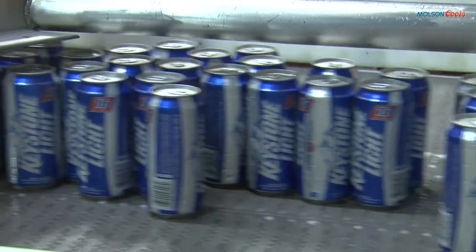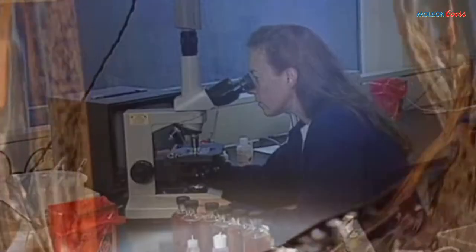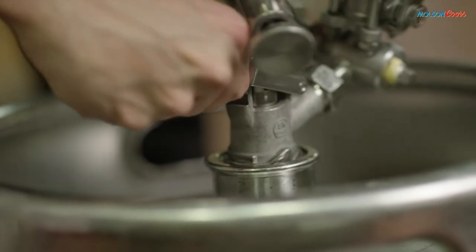This is just one of our can lines. Each line can fill about 2,000 12-ounce cans per minute. There are multiple lines that package approximately 60% of our beer in cans, 30% in bottles, and 10% in kegs.